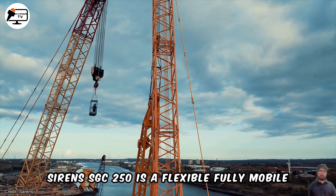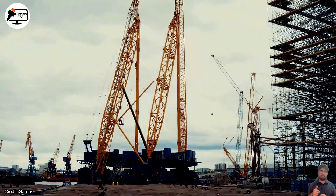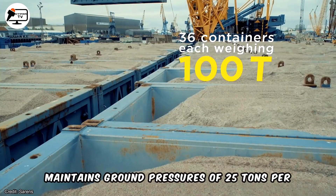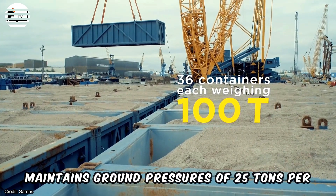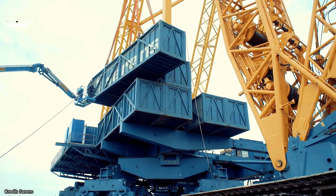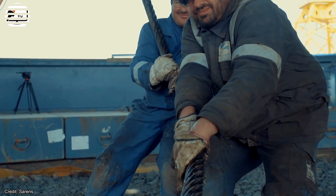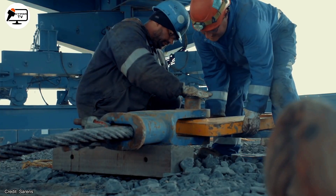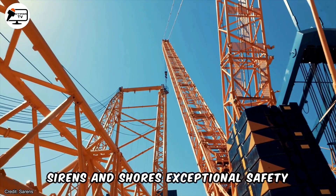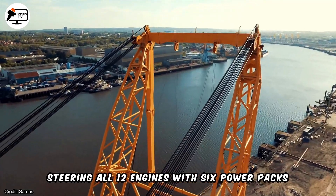Saren's SGC 250 is a flexible, fully mobile ring crane with winches, cables, hook blocks, and the ability to slew 360 degrees. It maintains ground pressures of 25 tons per square meter even with greater than usual radius. The main boom extends from 118 meters to 160 meters, and the jib can reach up to 100 meters, ensuring comprehensive coverage on job sites. Saren's ensures exceptional safety standards by intelligently connecting and steering all 12 engines with 6 power packs.